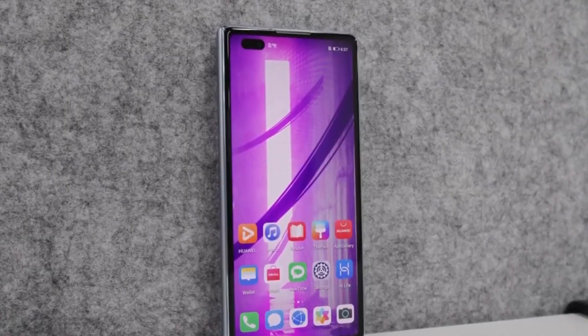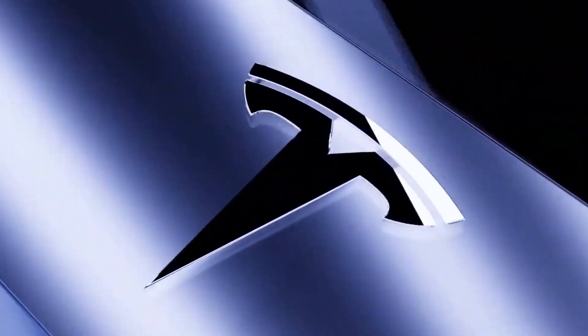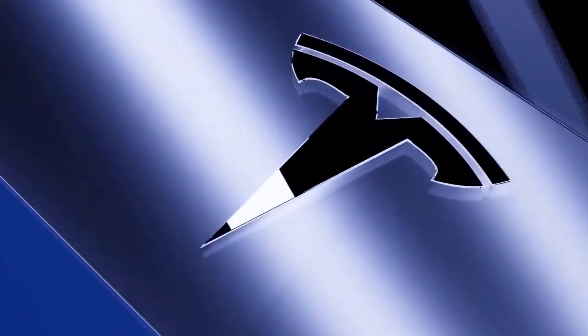We will soon update you on the pricing and release date of the Tesla phone. So, stay tuned and thanks for watching.